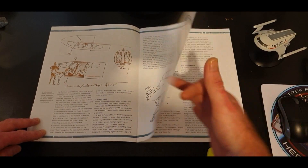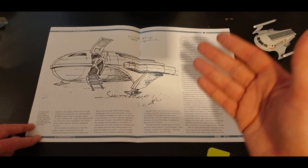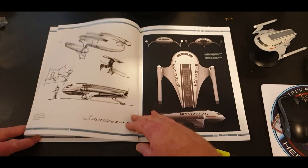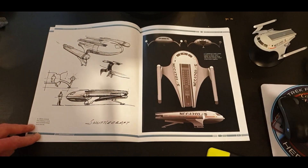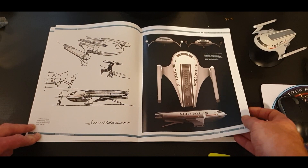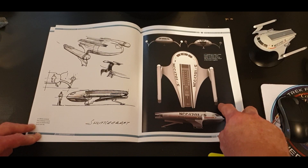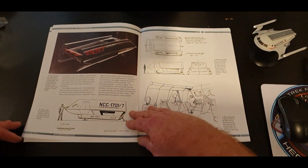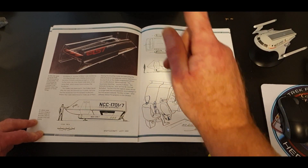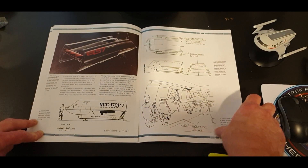Using shuttlecraft in sequences would cost a lot of money back in the day. If you notice with the Enterprise, a lot of shots were done in one go and reused over and over again. Any kind of fight sequences or anything new cost the show a lot of money, so where they could, they tried to save. This was the shuttle that was never to be.